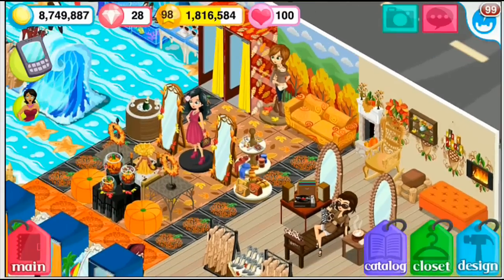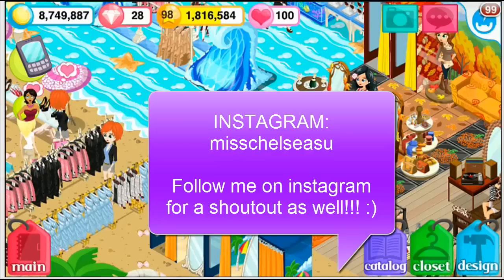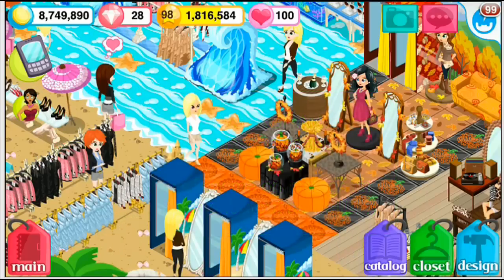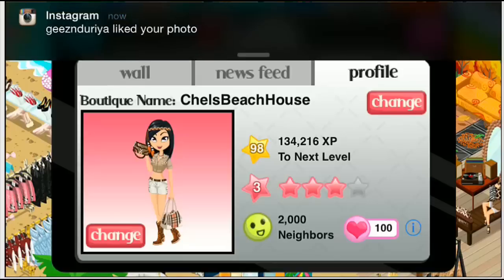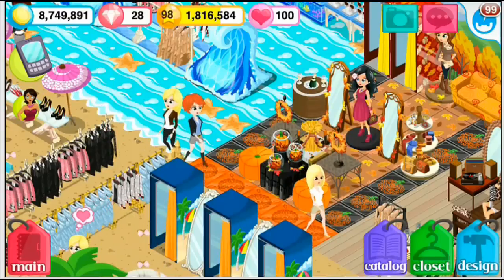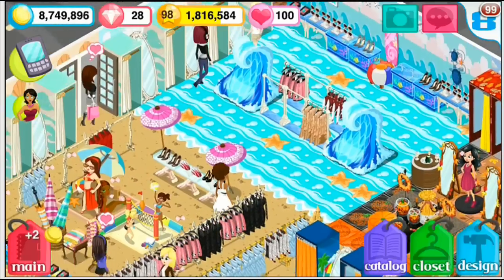The second thing that annoys me is that the maximum number of neighbors is 2,000. By the way, add me on Instagram, MissChelseaSue — if you follow me I'll give you a shout out. But yeah, if I go to my profile, 2,000 neighbors is the maximum. I wish it was like 3,000 or even 5,000. I can't really add anyone else even if I wanted to — I'd have to delete people, and then they ask why I deleted them. I'd rather just keep all my neighbors, but I can't. That's super duper lame.